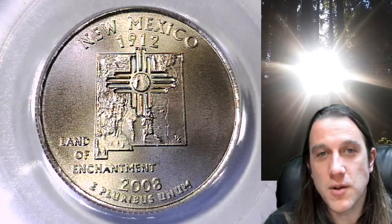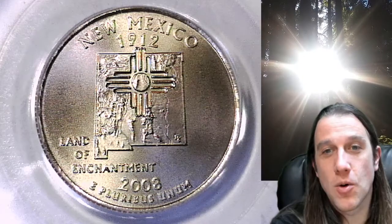Welcome to Time Traveler's Coin Exchange. The next coin we're going to take a look at is a 2008P Washington State Quarter. This is a satin finish special strike quarter from the Philadelphia Mint. It has been graded by PCGS and they graded it Mint State 68.